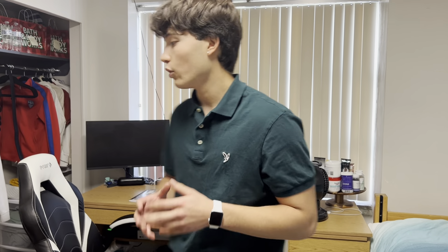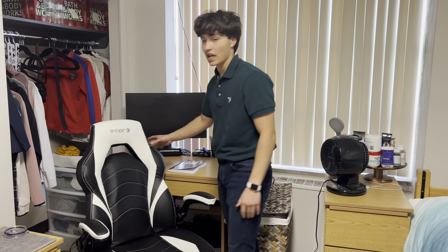So therefore, I want you, someday in your life, to purchase one of these gaming chairs.